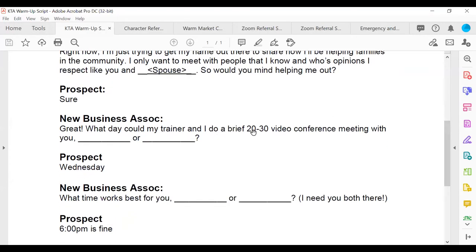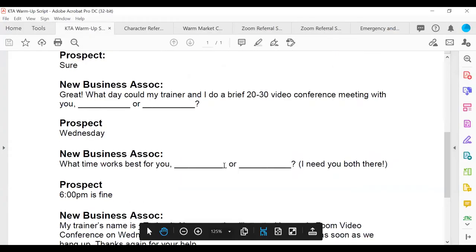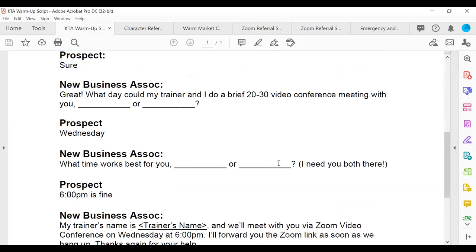When they say yes: 'Great — what day can my trainer and I do a brief 20 to 30-minute video conference meeting with you? Can we do Wednesday or Saturday?' You always give people two choices — we call that the alternate of choice close. When you give people two choices, it forces them to choose one. If you leave it open-ended, you might get pushed out two weeks. But with two choices, they think about which day they're free and commit to one.